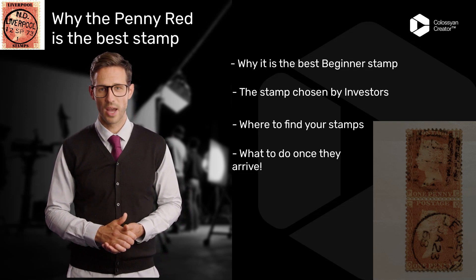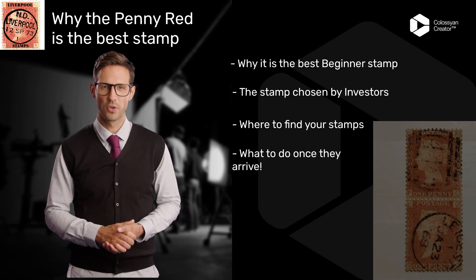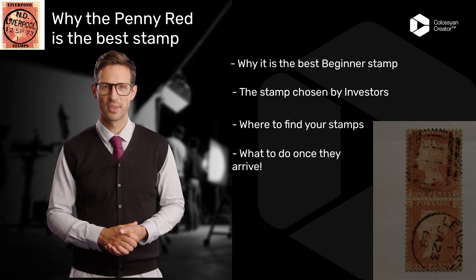In fact, a Penny Red recently sold at auction for over £100,000, demonstrating just how much its value has appreciated over the years.